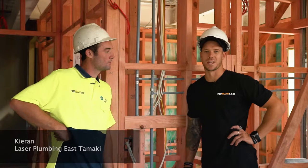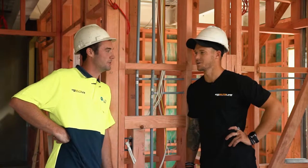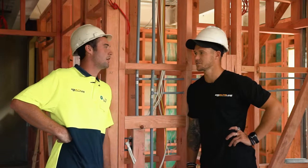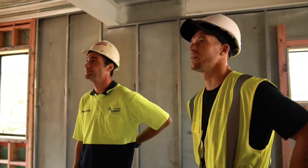We've got Kieran here from Lazer Plumbing East Tamaki. Tell me how long you've been using Butline for? About four and a half years, ever since I started my apprenticeship using Butline. And what do you most like about the product? Reps are really reliable, it's really fast and easy to install. Butline is also New Zealand owned and operated which is very attractive to tradesmen.